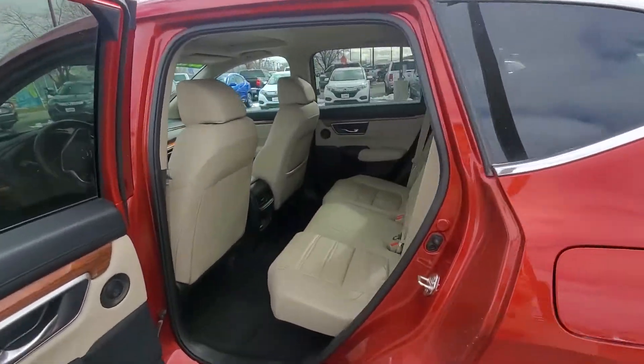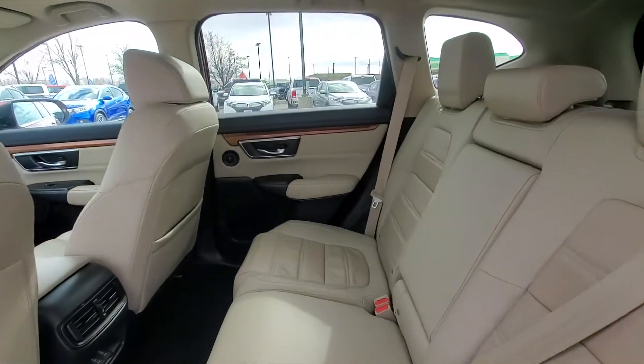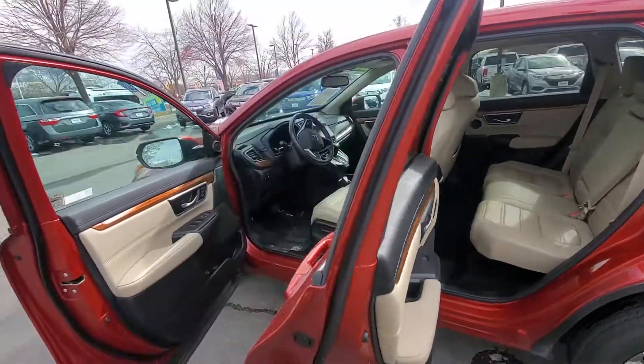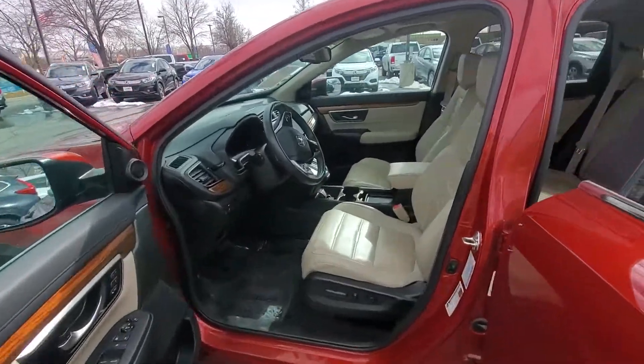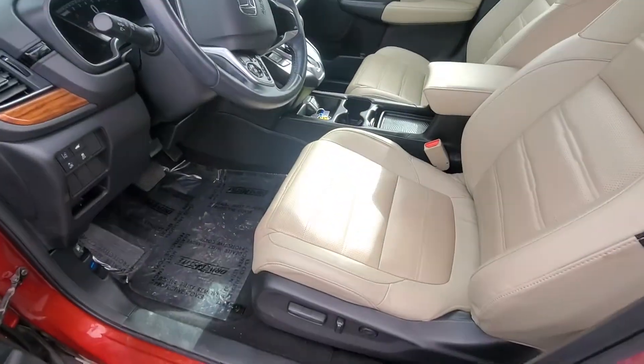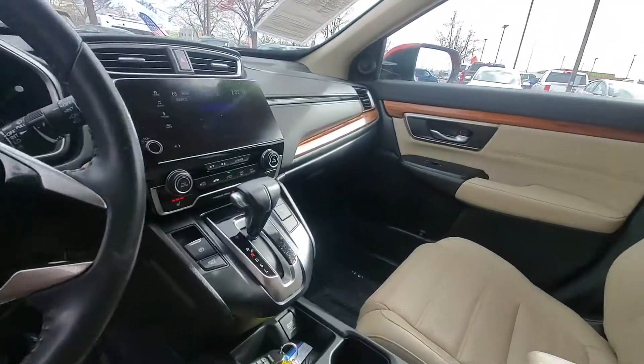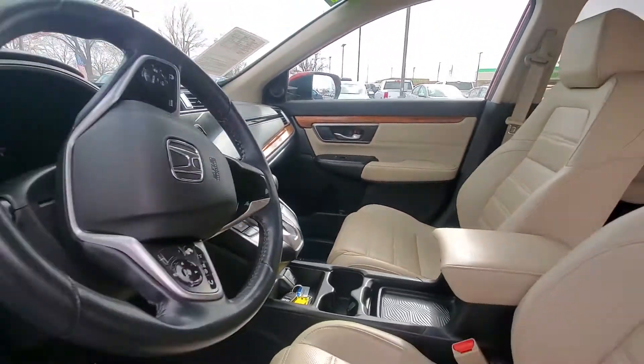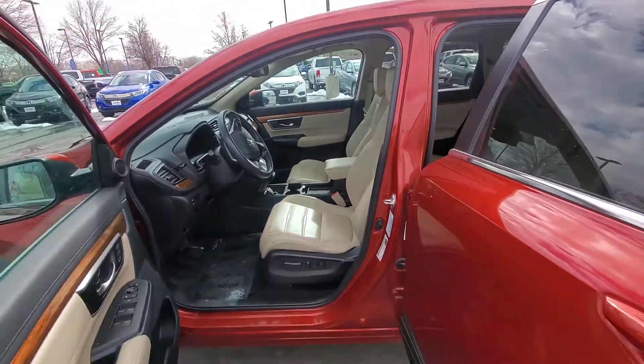I'd be more than happy to show it off for you and get to see it in person. In video it does look really good, but I promise it is even more fun to drive and look at with your own eyes. So give me a call — my phone number is included in the description and in the email as well.